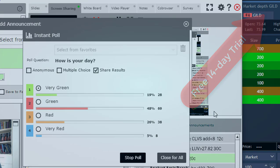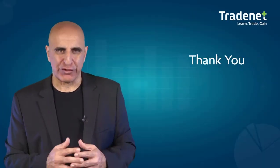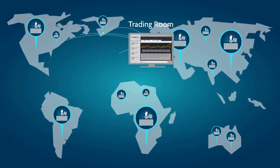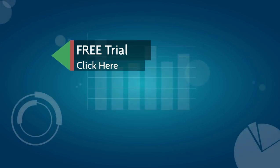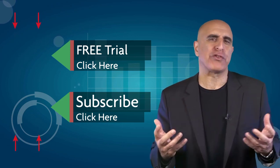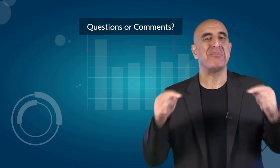Thank you very much for watching this video. We invite you to join the TradeNet trading room for a free 14-day trial. TradeNet has educated more than 30,000 professional traders worldwide since 2004, and its trading room is one of the world's leading trading communities. Click here to start your free trial. If you like this video, please subscribe to our YouTube channel where you can view many more stock trading videos. Questions or comments, please submit them below.